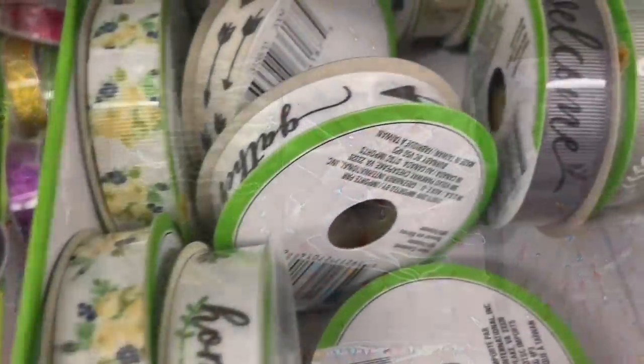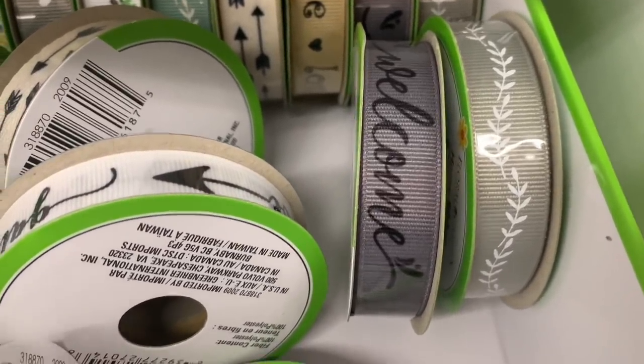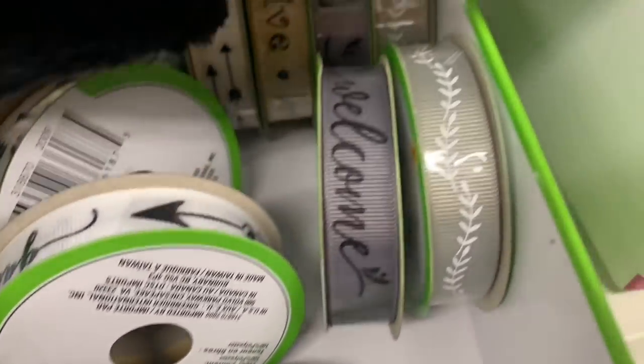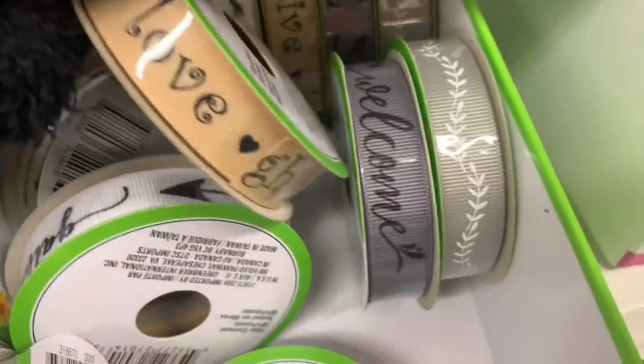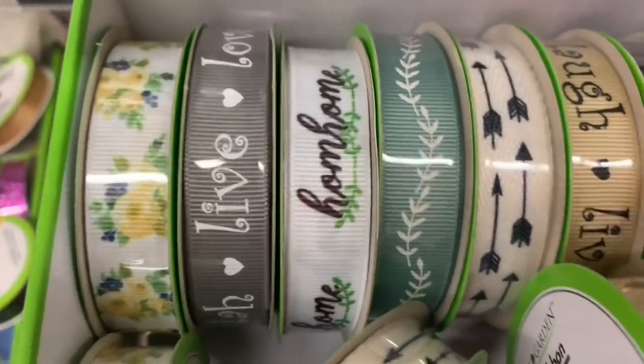These border stickers are wonderful for crafting with. And look at all this beautiful new ribbon that I found today. Farmhouse vibes all the way right here — the colors, the fonts, the scripts, the sayings, the greenery.